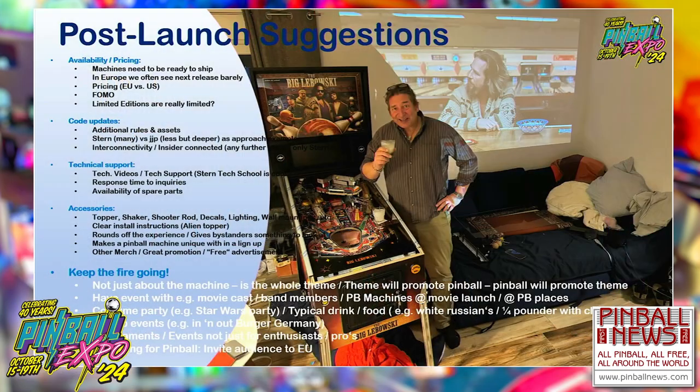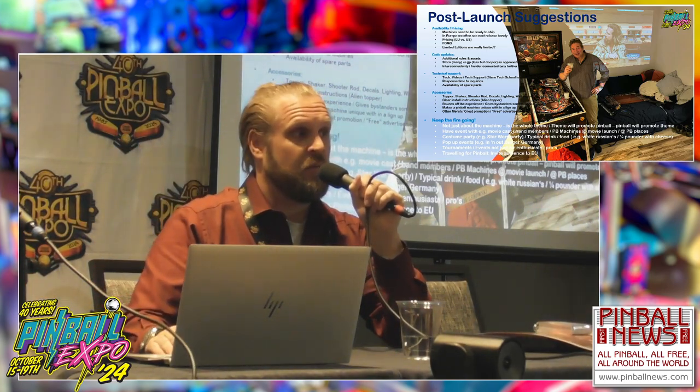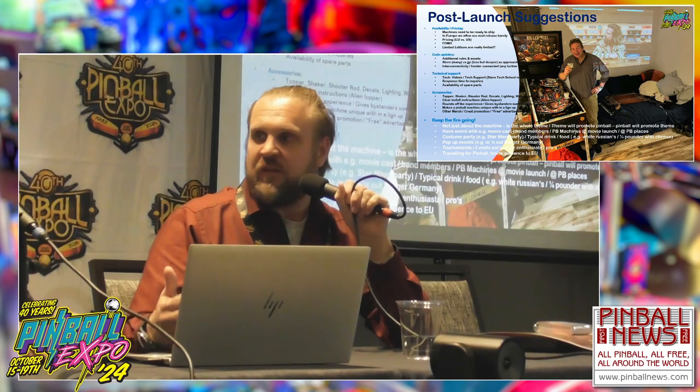Last but not least: post-launch is not the end of a game, it's the beginning. Keep the fire going. It was amazing that years after they brought out Deadpool, they tried to re-up the theme and say thank you to the community for still playing the game, giving out little goodies. It's definitely not just about the machine — we're talking about a whole theme, and the theme will promote pinball and pinball in return will promote the theme. For example, the Metallica remastered edition just a few days ago — the announcement was by the band members. How cool is that? That's what we want to see. We saw Keanu Reeves at Comic-Con in San Diego — that's exactly what we want. Why are there not more people that are part of the theme at Pinball Expo?